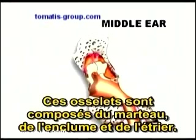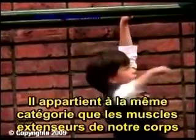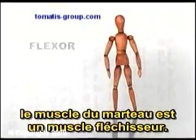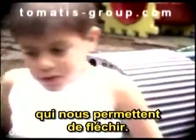This diminutive bone chain consists of hammer, anvil, and stirrup. The muscle of the stirrup is an extensor muscle — it belongs to the same chain of extensor muscles in our body that permit us to keep upright. On the contrary, the muscle of the hammer is a flexor muscle; it belongs to the same chain of flexor muscles in our body that permit us to flex.